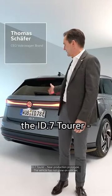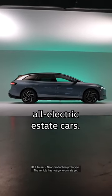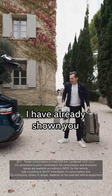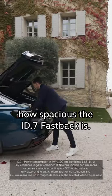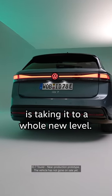So here it is the ID7 Tourer, one of the first all-electric estate cars. I've already shown you how spacious the ID7 Fastback is, but now the ID7 Tourer is taking it to a whole new level.